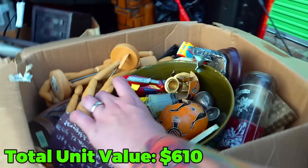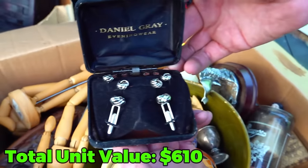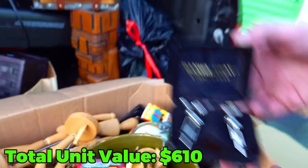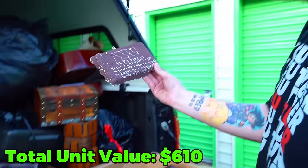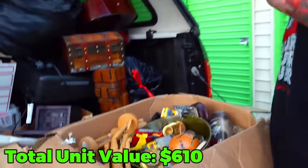What in the heck is this? First off — cuff links? I don't know. I don't know what that is. What the heck is this? What is this? Is this voodoo? I'm so creeped out right now.